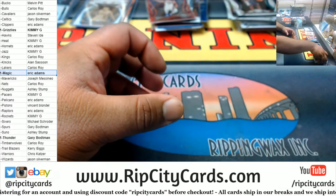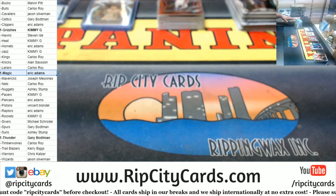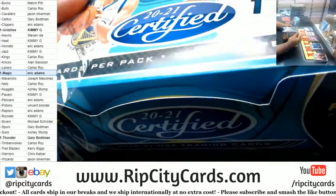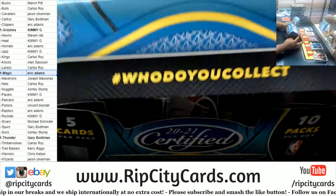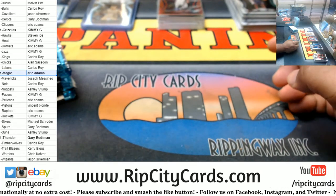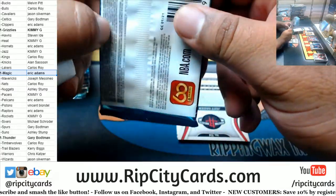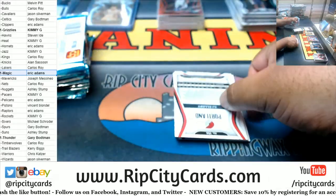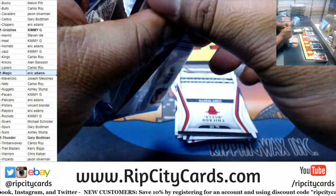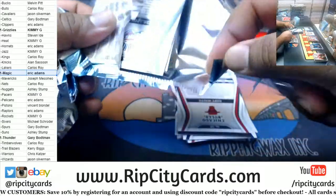Two down, four to go. Ben Simmons is probably going to win Defensive Player of the Year this year — he's been playing really, really good. He just can't shoot the ball to save his life, but when you're able to get to the rim and finish with ease as he does, why even bother shooting?